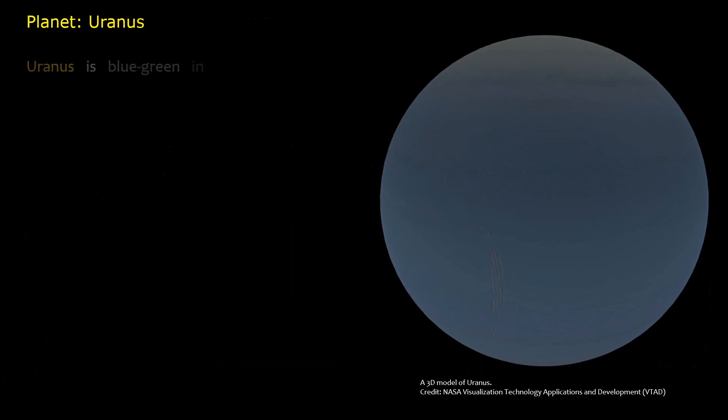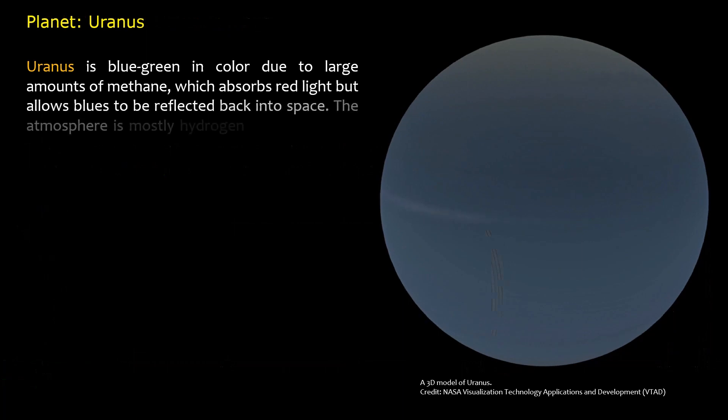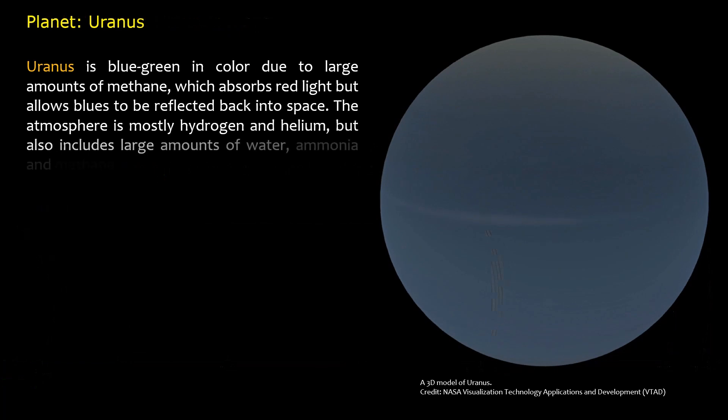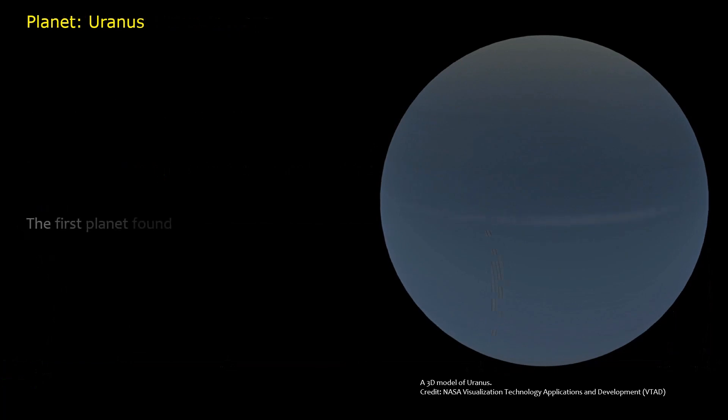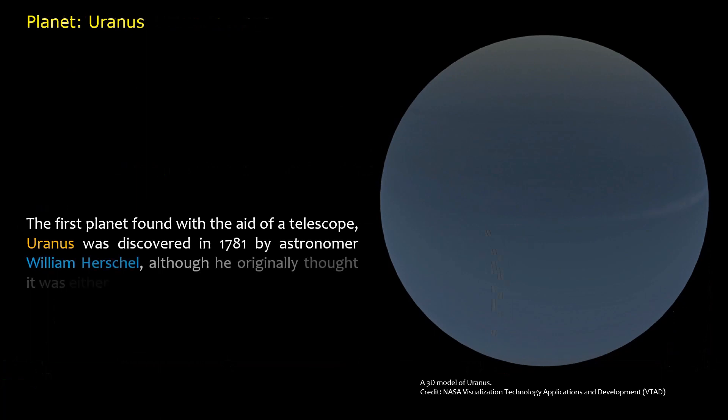Uranus is blue-green in color due to large amounts of methane, which absorbs red light but allows blues to be reflected back into space. The atmosphere is mostly hydrogen and helium, but also includes large amounts of water, ammonia, and methane. The first planet found with the aid of a telescope, Uranus was discovered in 1781 by astronomer William Herschel, although he originally thought it was either a comet or a star.